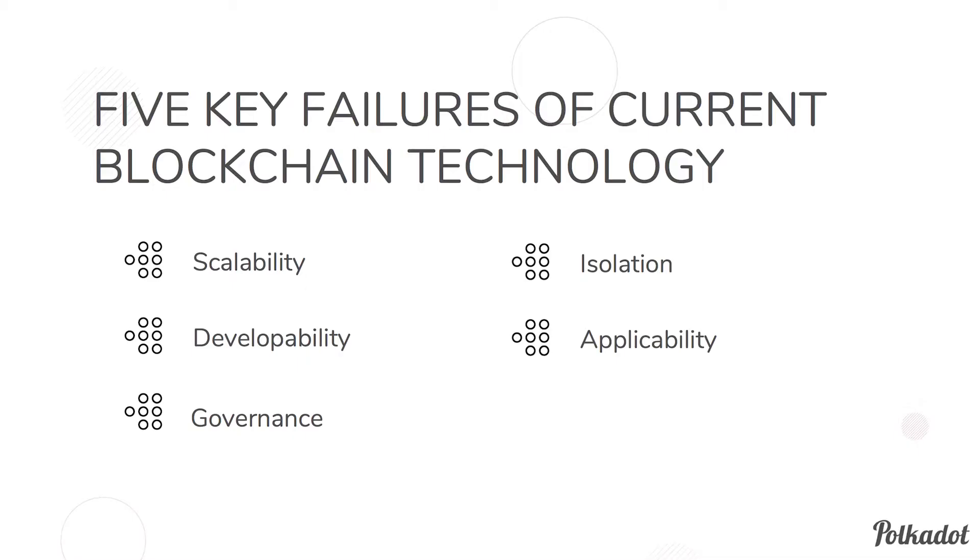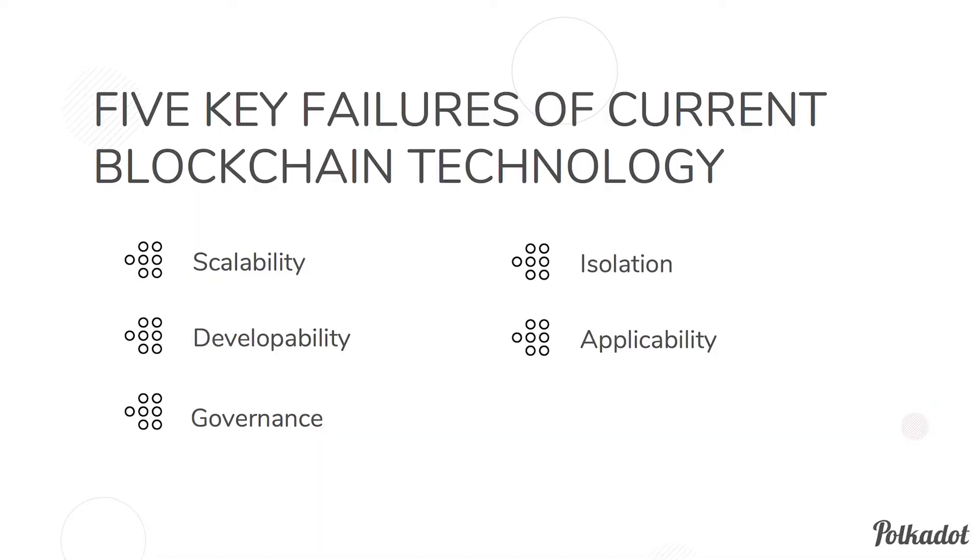The fourth problem is isolation — whether the blockchain is suited to different problems emerging, and whether it's useful for more than one kind of application. The last issue is applicability: whether the chain can actually be used to solve these problems directly, or whether it requires second-layer solutions.